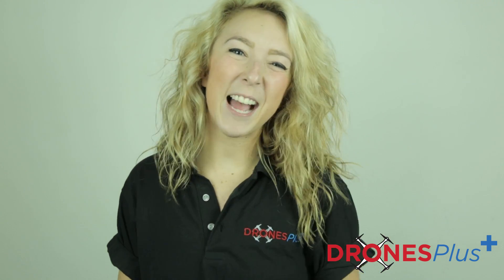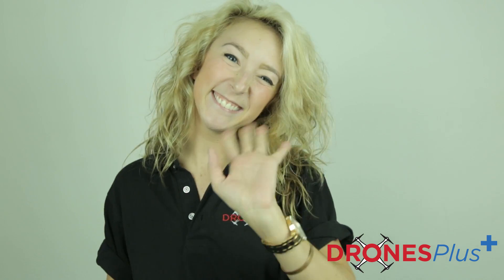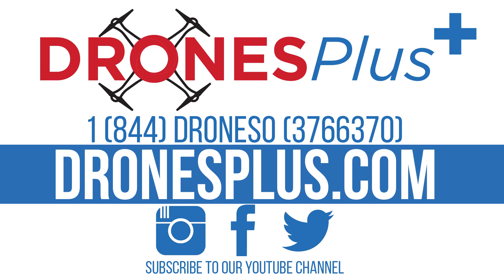Thanks so much for watching. I'm Tommy with Drones Plus. Don't forget to subscribe to us on our YouTube page as well as follow us on Instagram, Facebook, and Twitter. See you later.